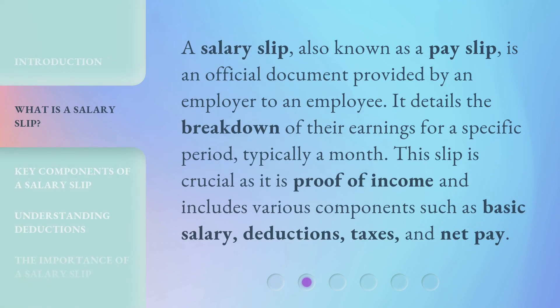A salary slip, also known as a pay slip, is an official document provided by an employer to an employee. It details the breakdown of their earnings for a specific period, typically a month. This slip is crucial as it is proof of income and includes various components such as basic salary, deductions, taxes, and net pay.